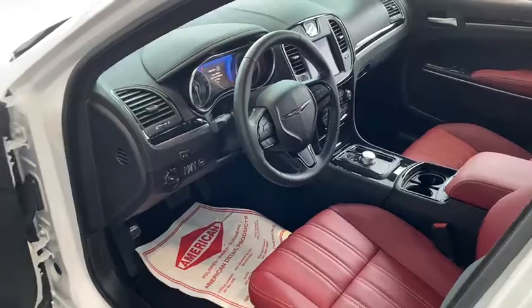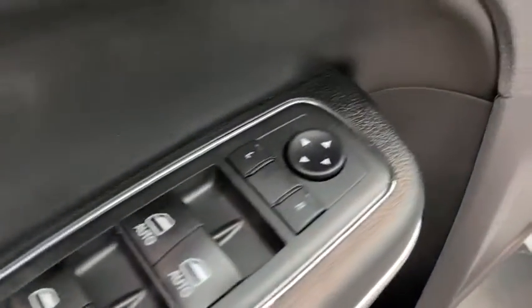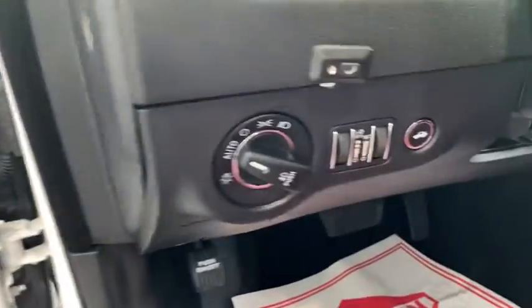Here are some of this vehicle's great options: power passenger seat, remote engine start, backup camera, keyless entry, leather-wrapped steering wheel, driver lumbar, power steering.